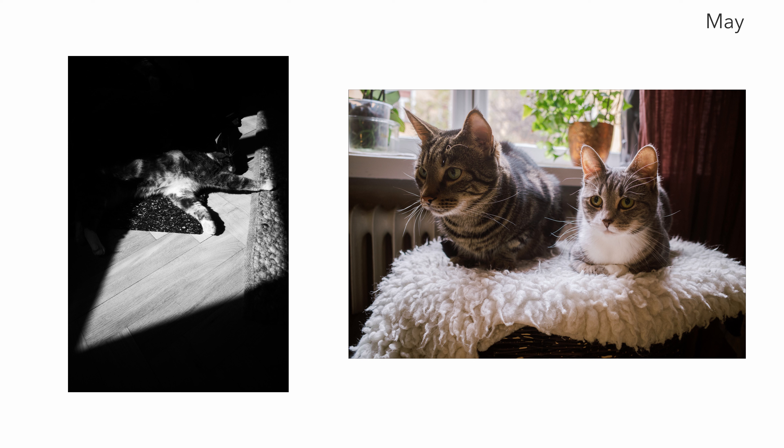May became another animal month, and the image on the left is the first image I took with the Ricoh GR3 where I used the highlight weighted metering mode. I really like that mode on the Ricoh GR3 and I think every camera should have a highlight weighted metering mode — I think it's just great and I'm really pleased with that image.